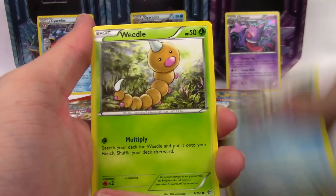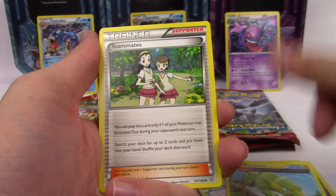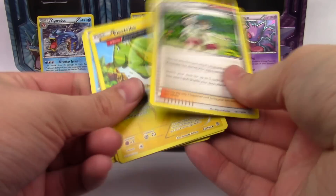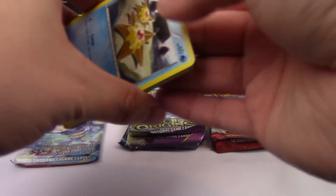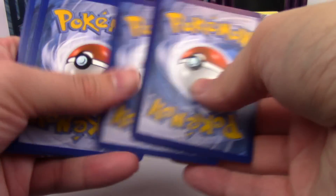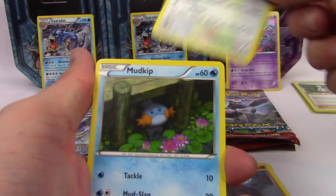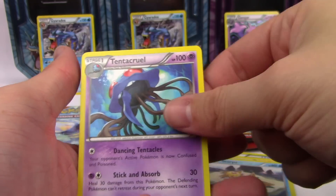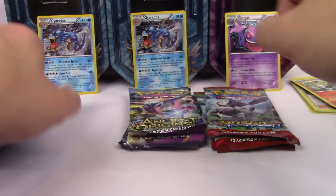From the first Primal Clash pack: Gastly, Marill, Corpish, Weedle, Barboach, Spiel, Wonder Energy, Strike, Teammates, Dual Blade, and a Sceptile regular rare. Off to a bad start — we will never recover from this. Second pack: Staryu, Volbeat, Nosepass, Spinda, Mudkip, Electric, Guardian, Spirit Link. Talking is hard, guys, talking is real hard.